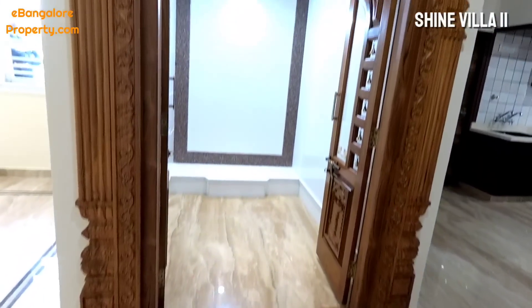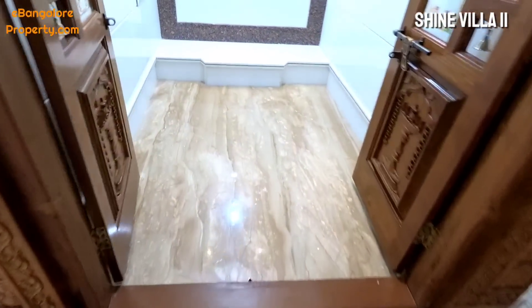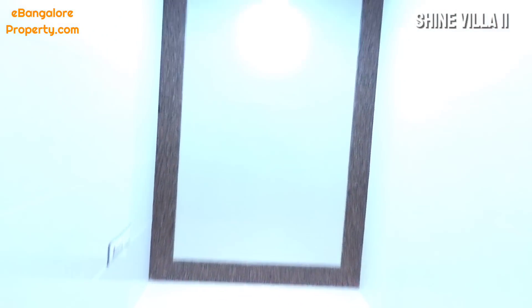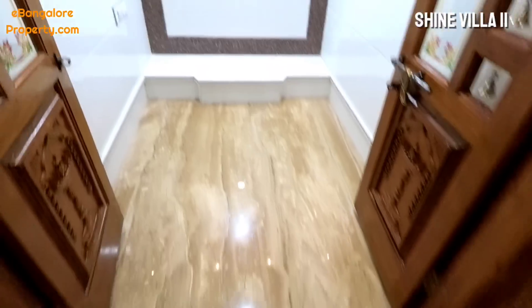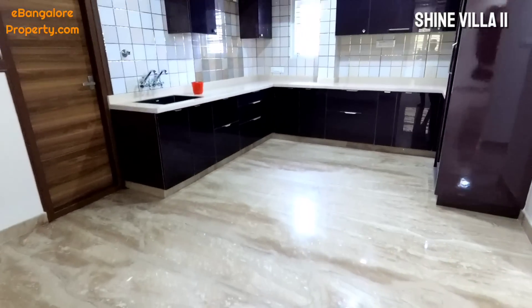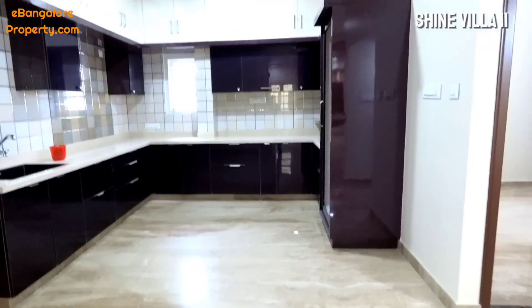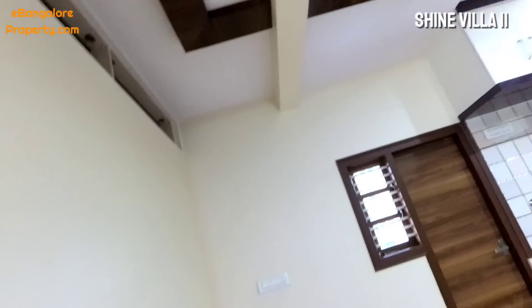The puja room is west-facing with heavy teakwood carving done on the door. Two people can easily sit inside. Pure white marble cladding has been done for the walls. This is the dining space, and further south-east is the kitchen with utility space adjacent.